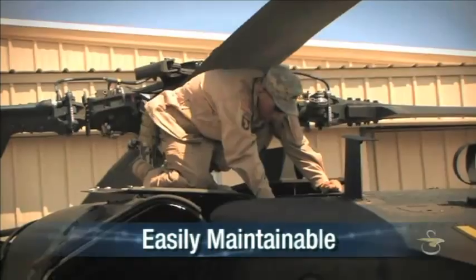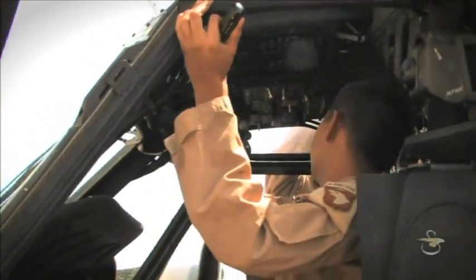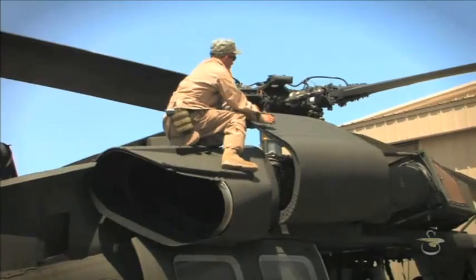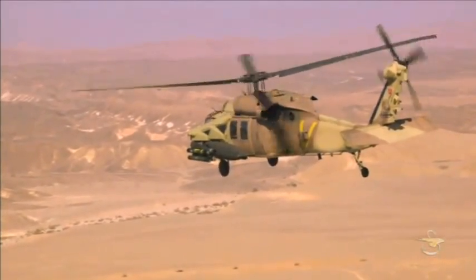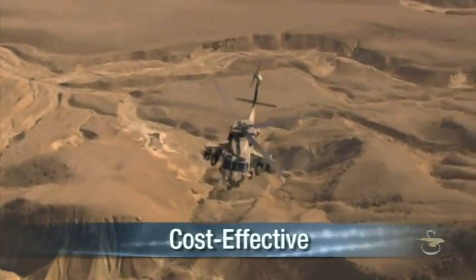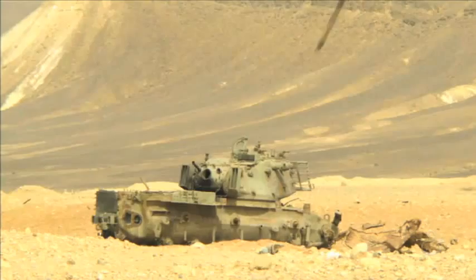The Black Hawk has long been recognized for ease of maintenance and reliable operations by military units around the world. Battlehawk will continue this reputation for excellence. The Sikorsky Aircraft Battlehawk Helicopter — combat proven, flexible, and cost-effective for all your mission needs. Battlehawk is right on target.